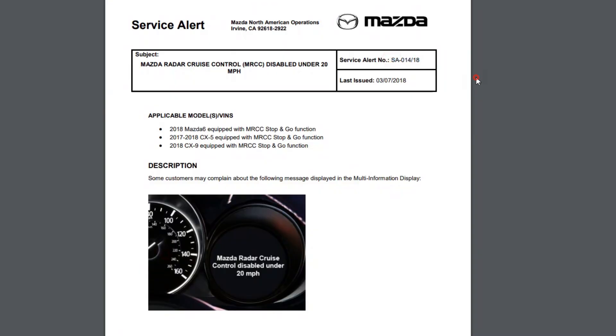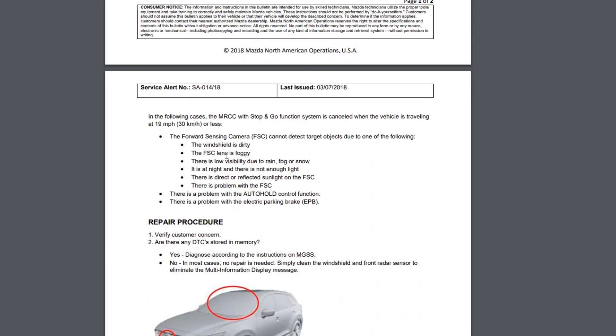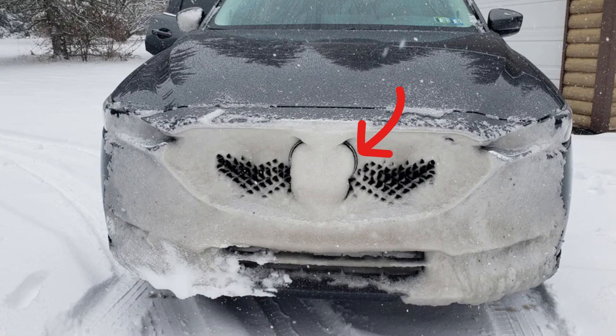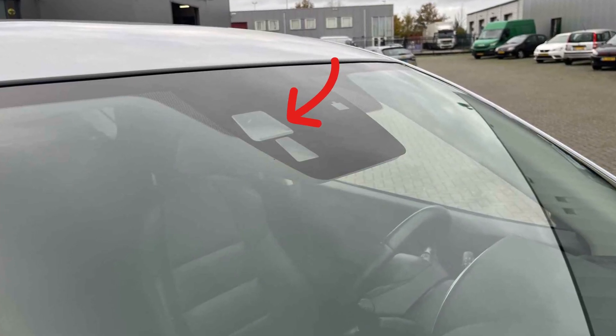There is a TSB issued by Mazda and they give a potential list of problems that trigger this warning. This can be a dirty radar area on the front bumper, a dirty windshield in the camera area, or a fogged camera lens because of high humidity in the car.